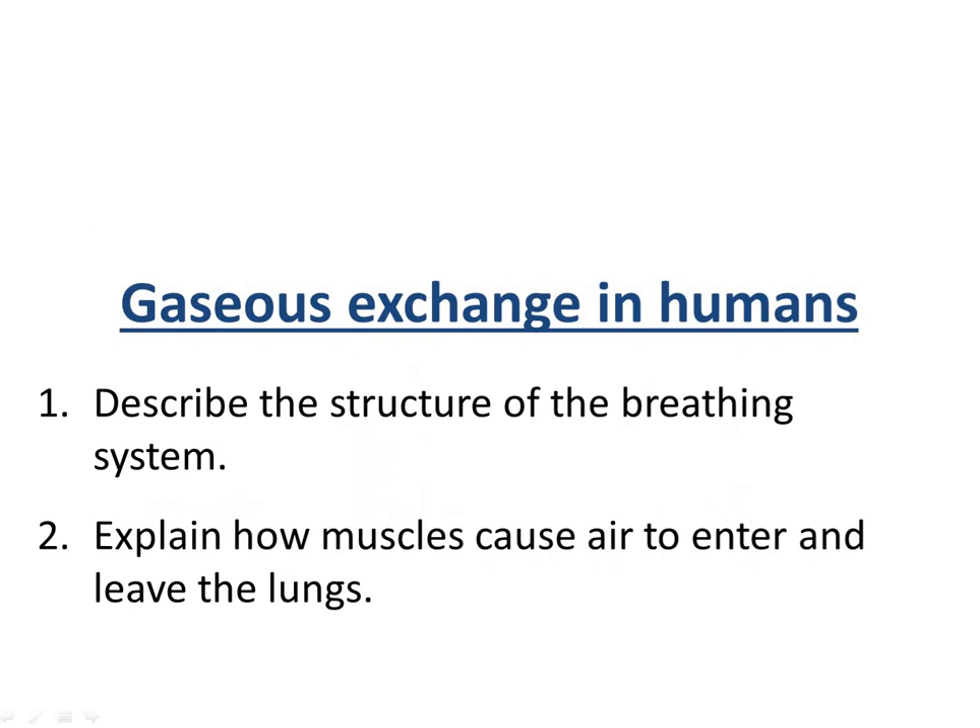Now moving on to gas exchange in humans. We're going to look at the structure of the breathing system and how air moves in and out of the breathing system.